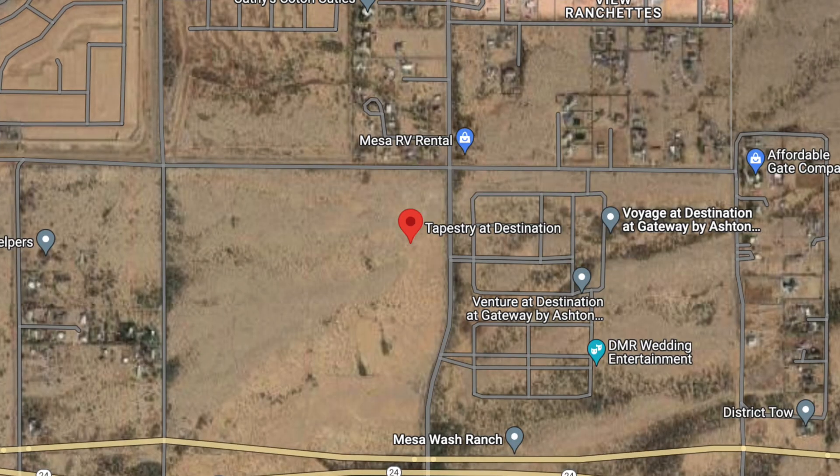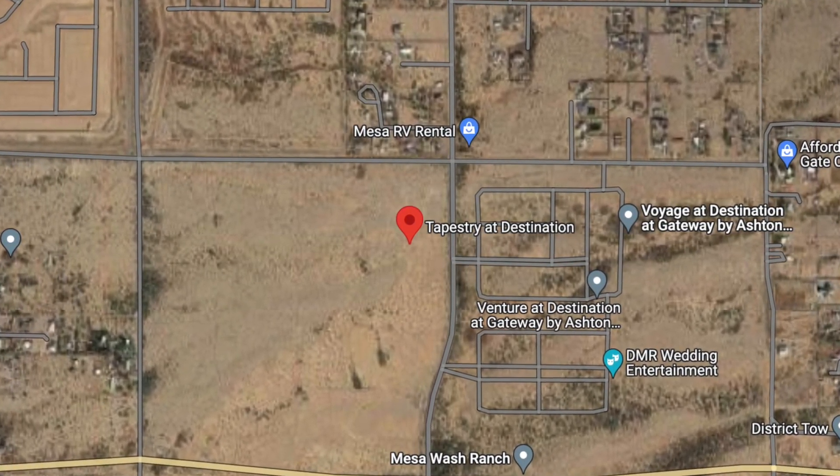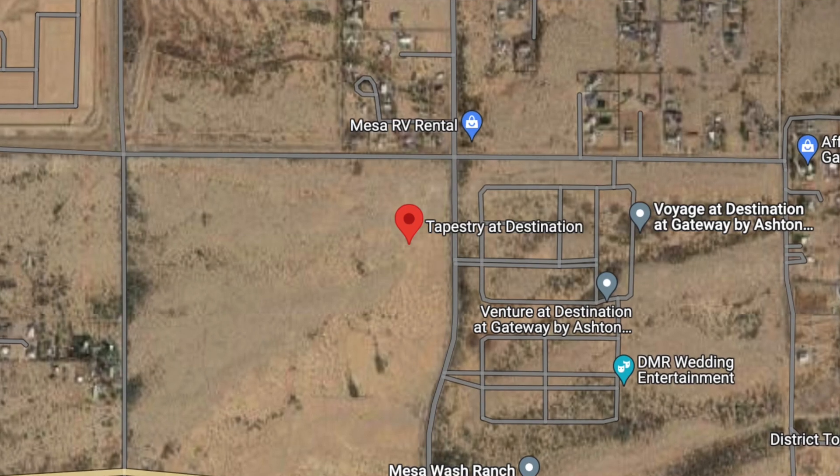Tapestry at Destination is located on the southwest corner of Williams Field and Mountain Roads in far southeast Mesa. In fact, if you were any further south and east, you'd be right back into Queen Creek. Six floor plans to choose from, three of them modeled — let's go ahead and take a look at the Upland.